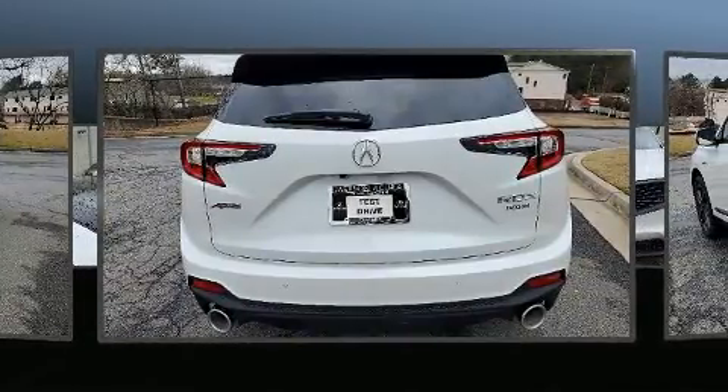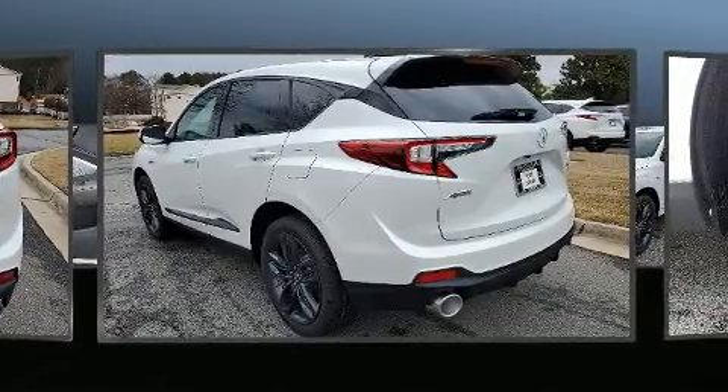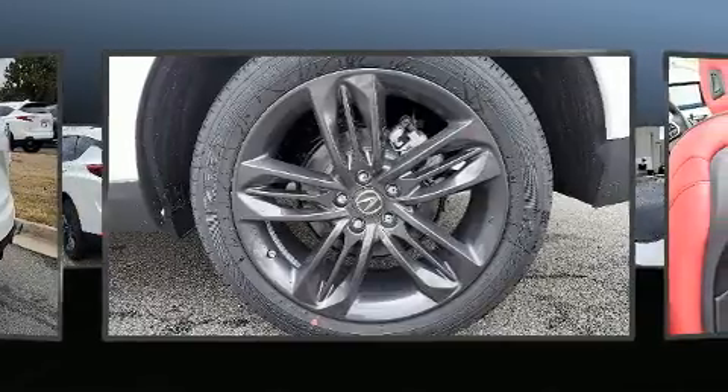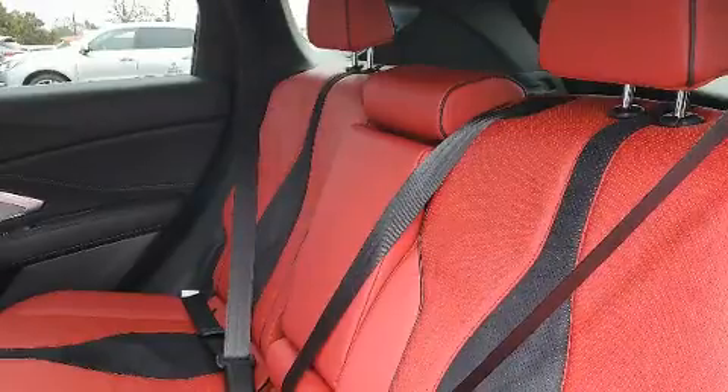Acura prioritized handling and performance with features such as front and rear reading lights, power front seats, an automatic dimming rear-view mirror, heated and ventilated seats, front fog lights, a power rear cargo door, and air conditioning.